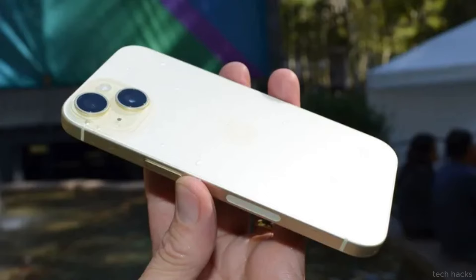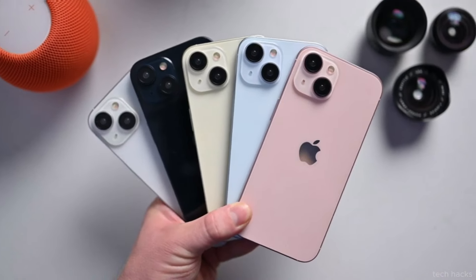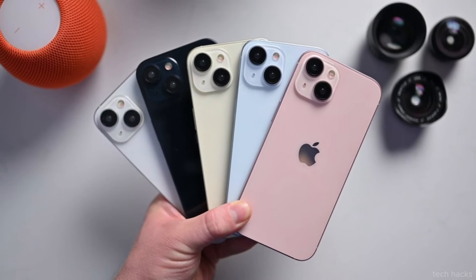One of the juiciest rumors surrounding the iPhone 16 is the potential addition of a capture button, and recent leaks shed light on how this could revolutionize the traditional camera shutter button.